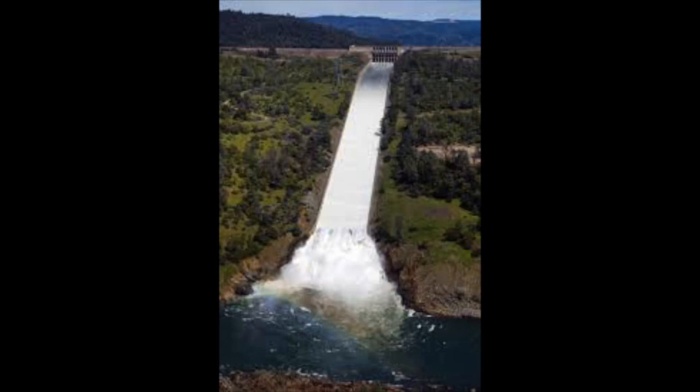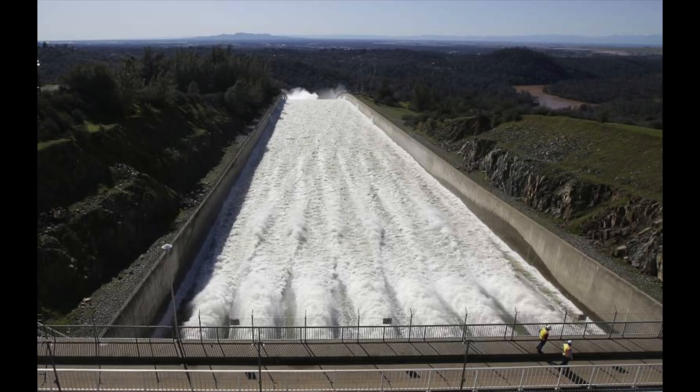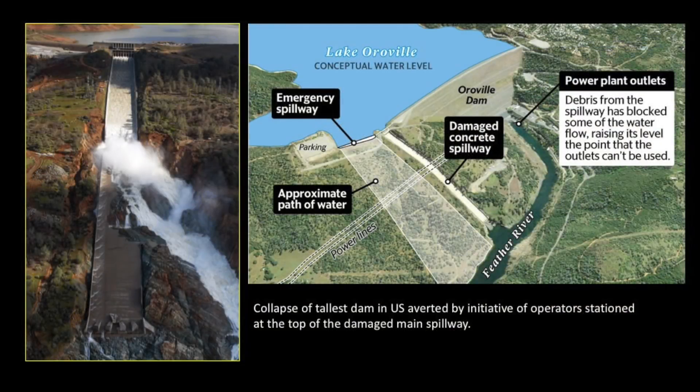If they don't spill the water, there's the danger that the reservoir will overtop the Oroville Dam, which had never happened before. So they opened up the main spillway and began spilling water down this concrete sluice, which is massive. The picture doesn't do it justice.